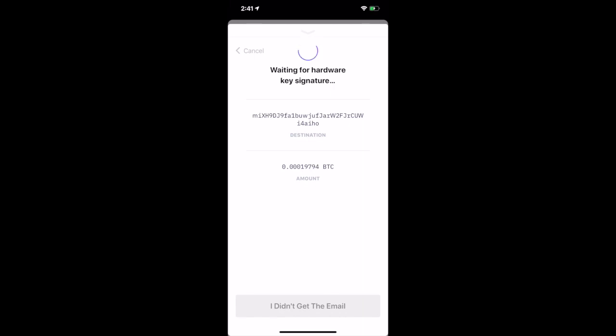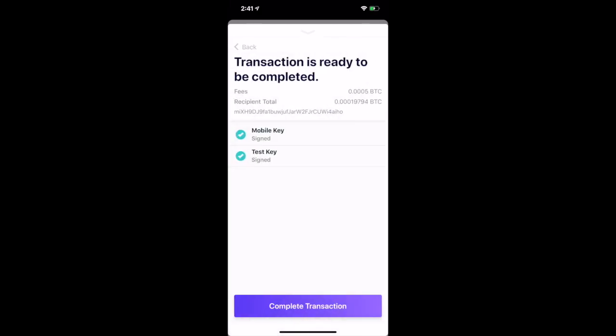During this process, the private key remains fully secure on the hardware. We recommend that Kasa users keep this hardware device in a separate location from your primary residence. This gives you increased protection against theft or accidents, since the two keys required to spend Bitcoin are in different locations. After you're all signed, you'll be able to complete the transaction from your app.